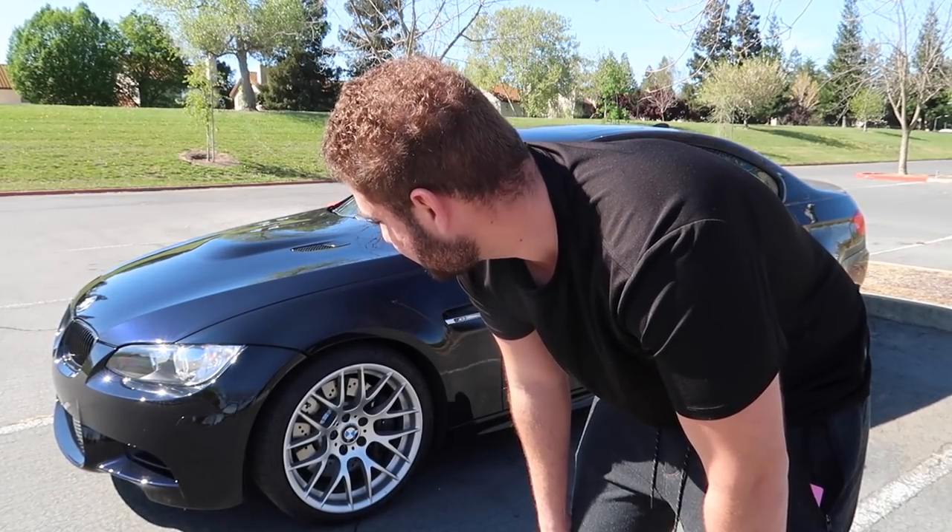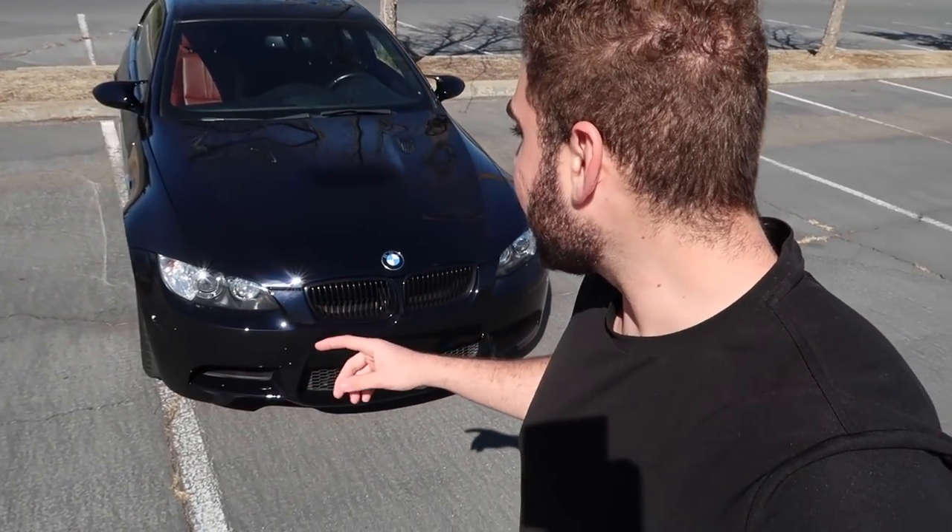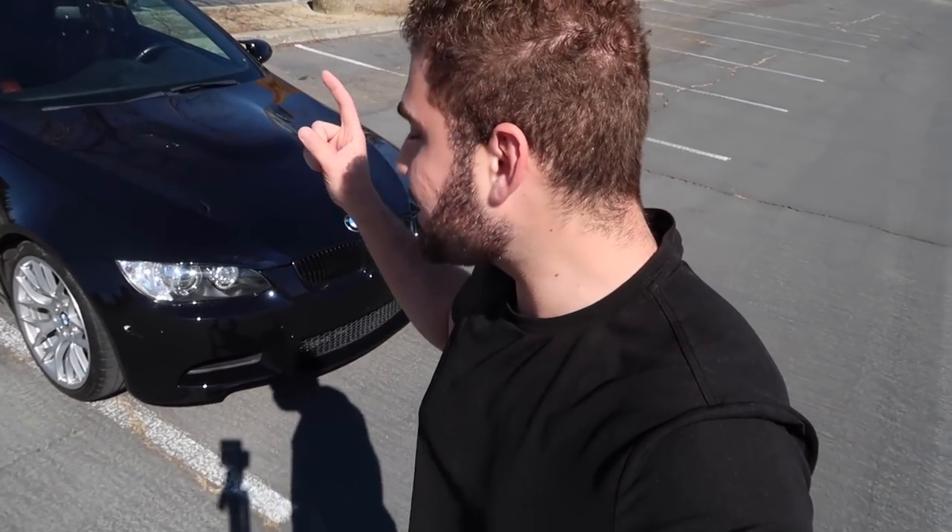Welcome back to another video. Today we're with the E92 M3. I wanted to make a different kind of video mainly because I've owned this car twice now and my love for it hasn't really changed. For those of you who are new to the channel, this is my E92 M3 — it's a 2011 LCI Competition Package, and this thing is absolutely stunning.